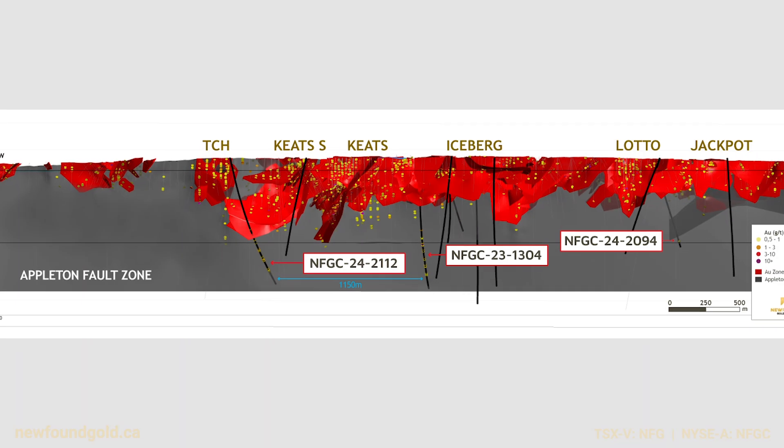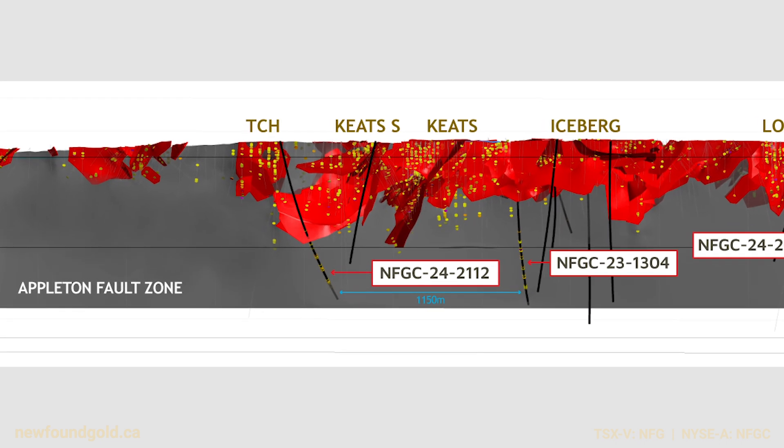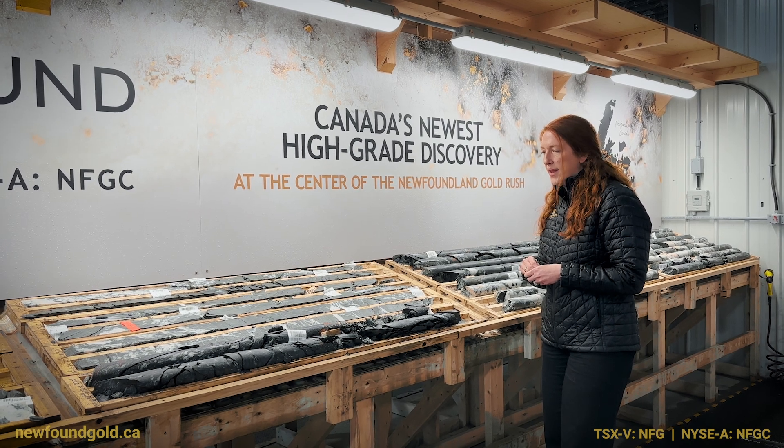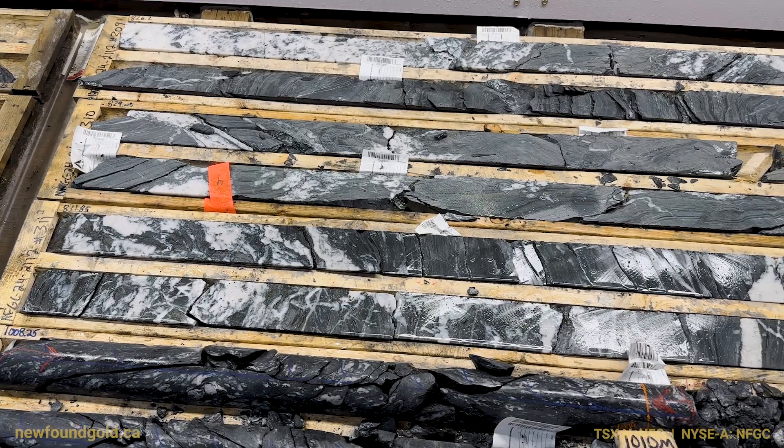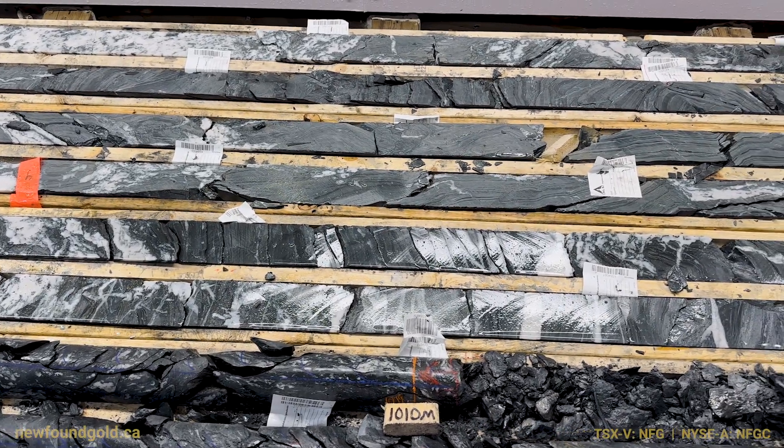Through the Appleton, we pushed this drill hole. It's very typical of the Appleton Fault — highly sheared, broken up and dismembered quartz veins, a lot of fault gouge. So we're quite confident that this is the Appleton just based on how we've seen it elsewhere on the property.